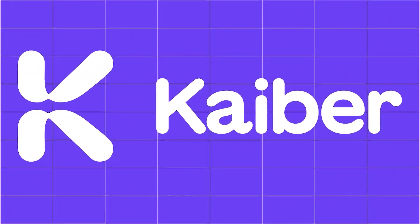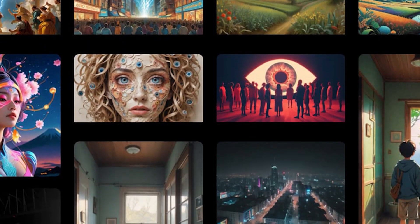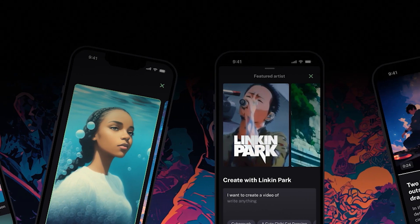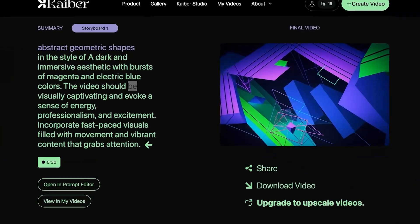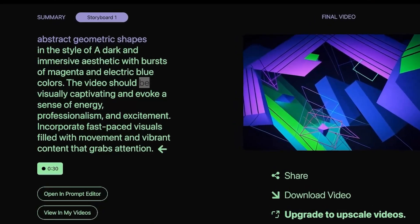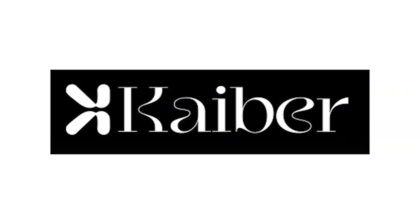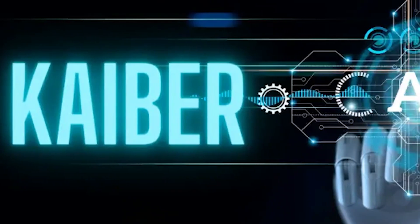5. Kaber. Kaber is like an AI-powered animation studio for your photos and artwork. Upload an image, select an animation style, add music or sound, and watch your still picture turn into a moving, dynamic video. It's especially popular among musicians, NFT creators, and digital artists who want to bring static visuals to life. Kaber lets you create eye-catching, surreal videos without needing any animation skills at all — just creativity.